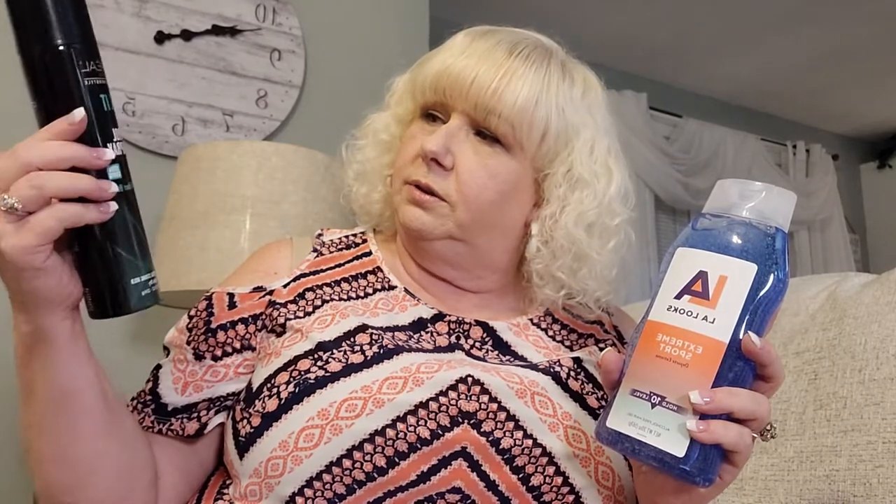I use this L'Oreal for my bangs — it is really really good. I have to spray my bangs and you can layer it, put layer after layer, to get them stiff enough so they're not going to go anywhere. I also put it throughout my hair and spray it.